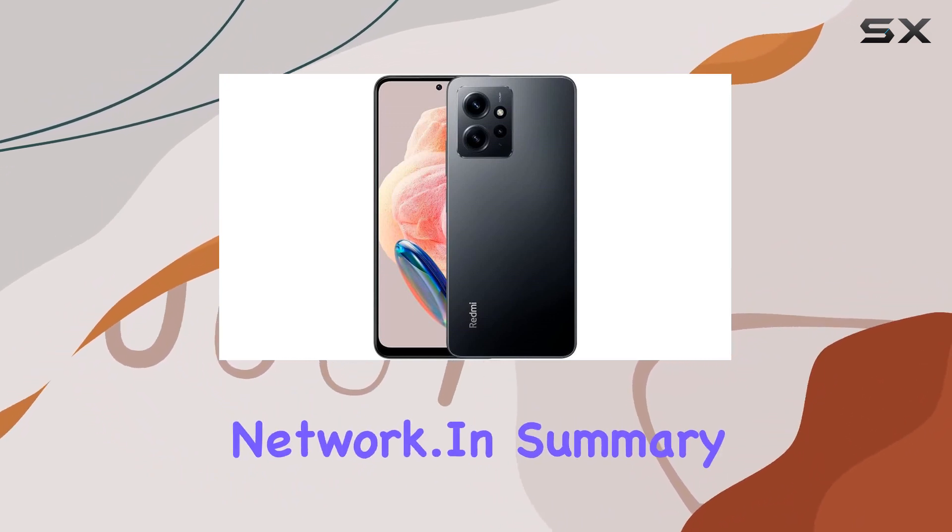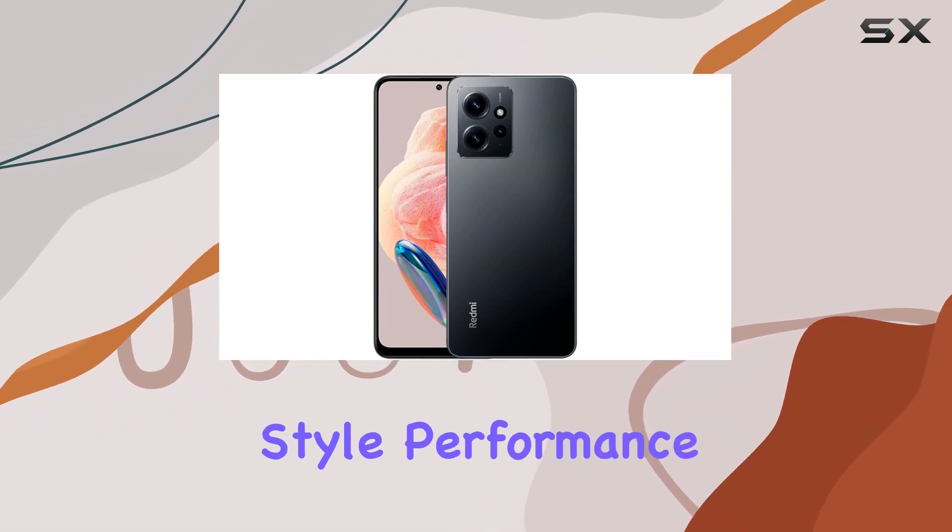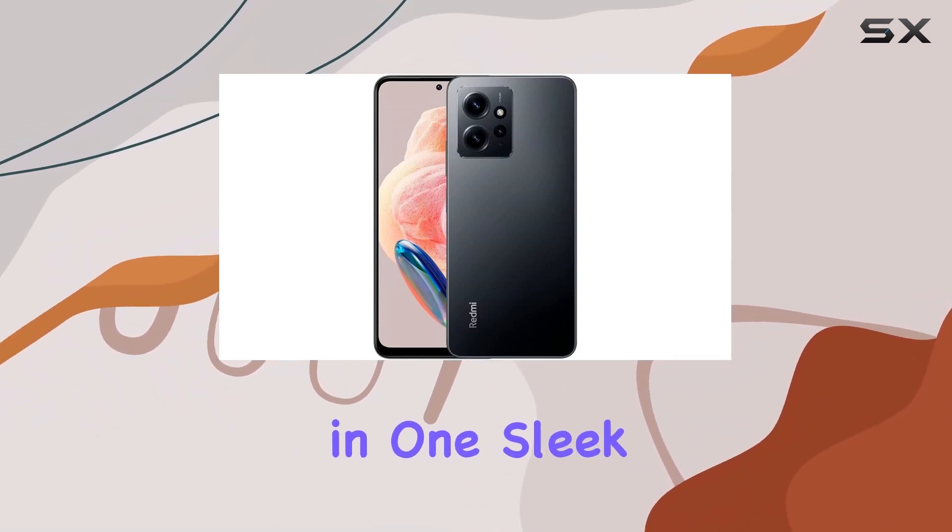In summary, the Xiaomi Redmi Note 12 combines style, performance, and practicality in one sleek package.